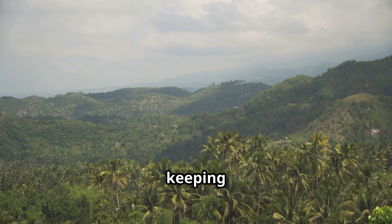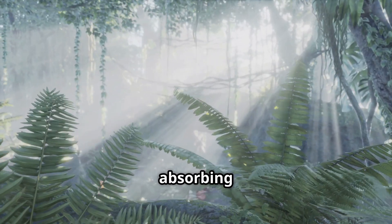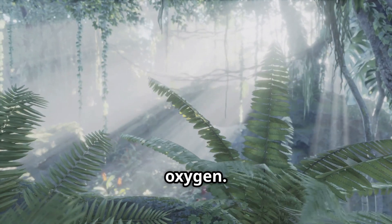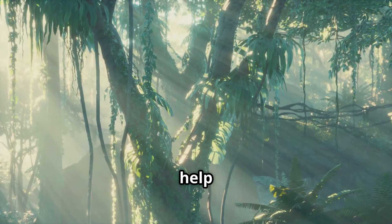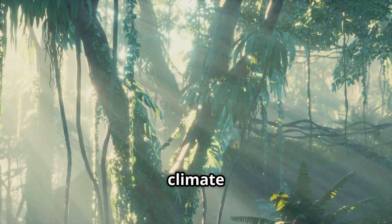Rainforests play a huge role in keeping our planet healthy. They act as Earth's lungs, absorbing carbon dioxide and releasing oxygen. They also help regulate the planet's climate by storing carbon, which slows down climate change.